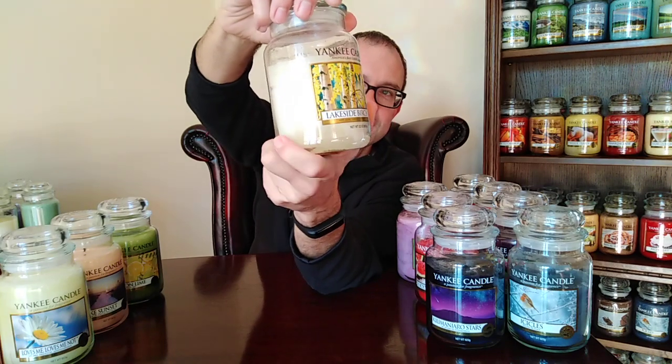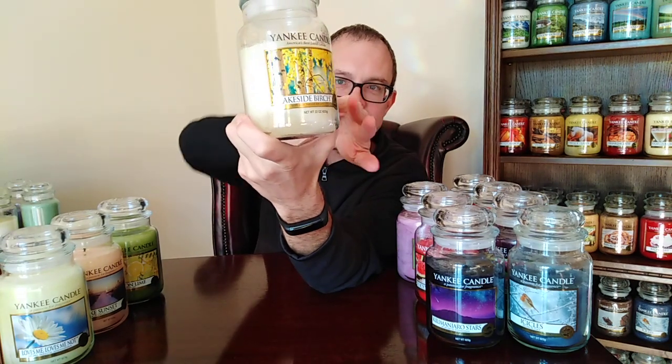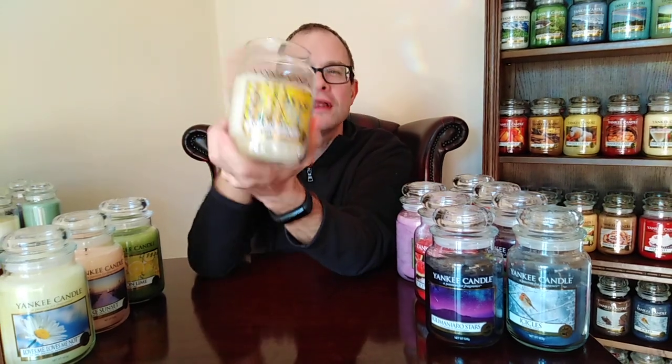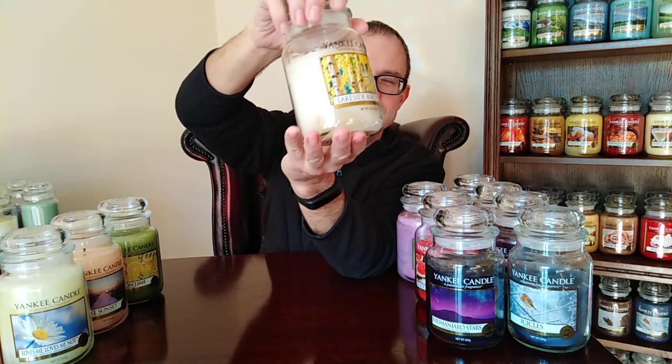Lakeside Birch — it has a silver birch tree with leaves dappled in the sunlight. This always reminds me of autumn so I tend to burn it then. It's very aftershave-like, quite soapy, very rich — it's like a walk by a lake in the early autumn with your best outfit on and your favourite aftershave or perfume. Lovely fresh, watery, soapy perfume candle. Quite strong as well.